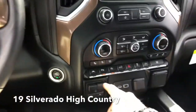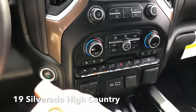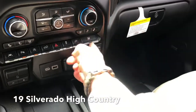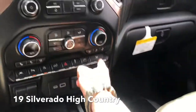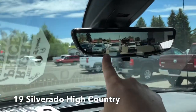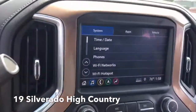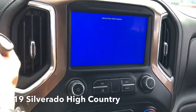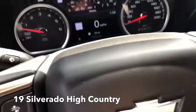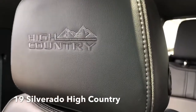Heated and cooled leather seats, lane departure, auto stop-start — what that does is shut your motor off while you're at a stop sign or stoplight to save you from burning fuel. All windows down with one button. HD rear-view mirror camera, fantastic backup camera — the whole nine yards, guys. This thing is ready to go. Check out the leather and the nice stitching — that lets you know you are in a High Country. This thing is sweet.